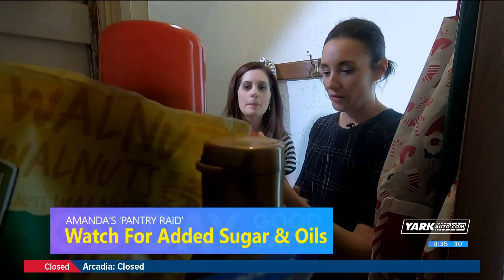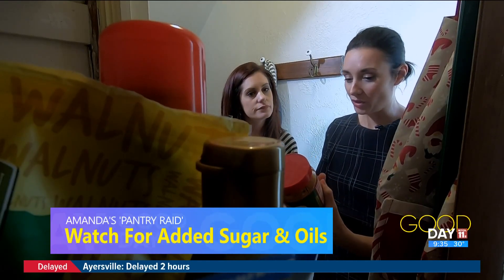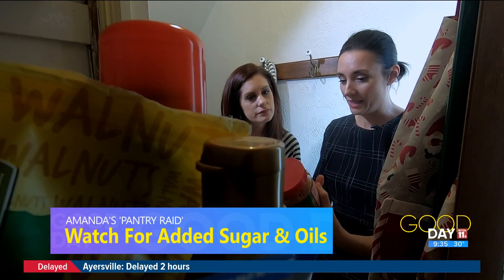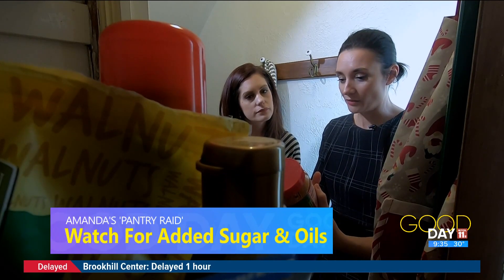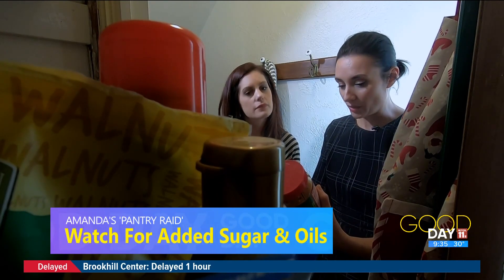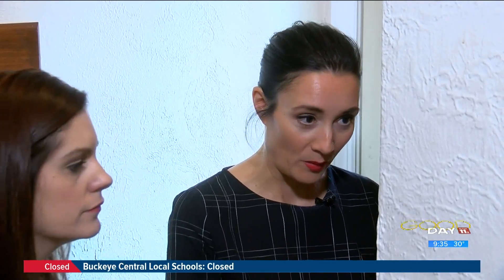But here I see a big tub of peanut butter. If you look here, it has rapeseed and soybean oil. It also has fully hydrogenated vegetable oils — not good. It doesn't have to be that way.